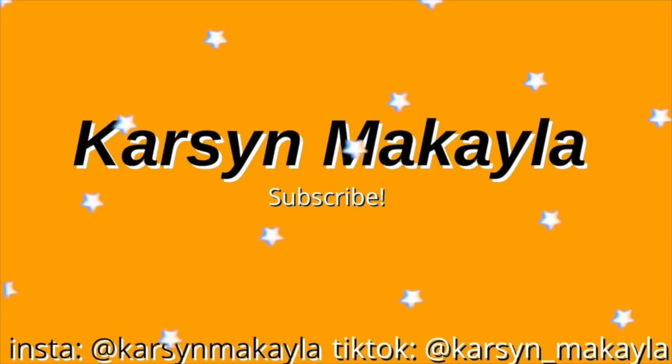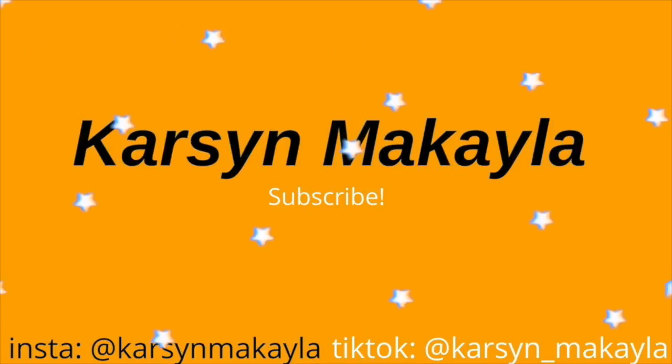Hey guys, it's Carson. Welcome back to my channel. So today is my Christmas haul — this is the first Christmas haul on my channel. I'm going to try to do these annually so you can get one every year after Christmas. So let's go ahead and get started.